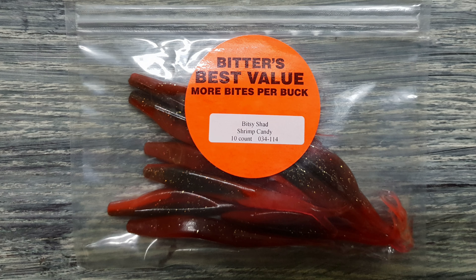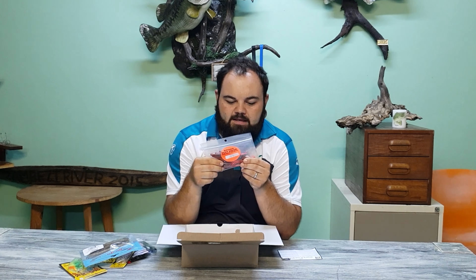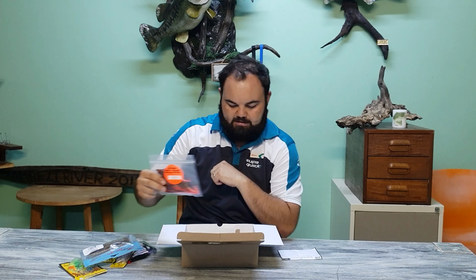Also in the box are some Bitsy Shad Shrimp Candy — what a nice color. It's got like a dark belly with a pinkish red undertone to it.